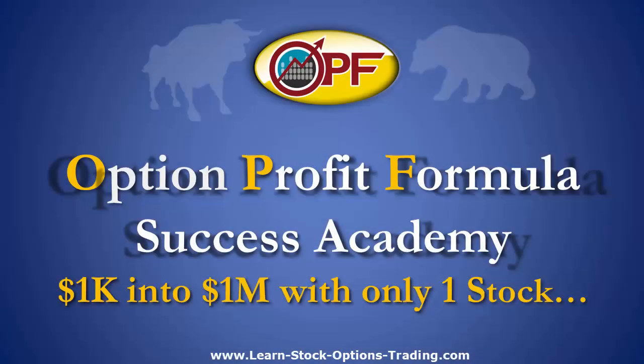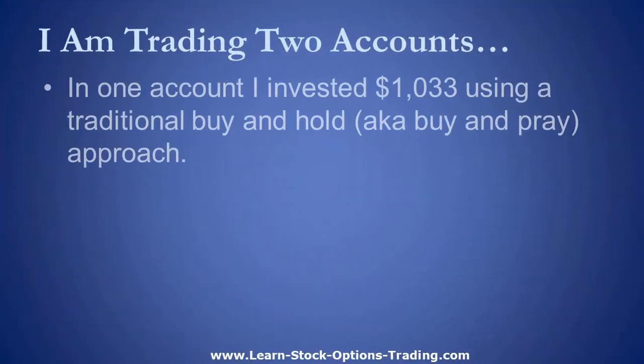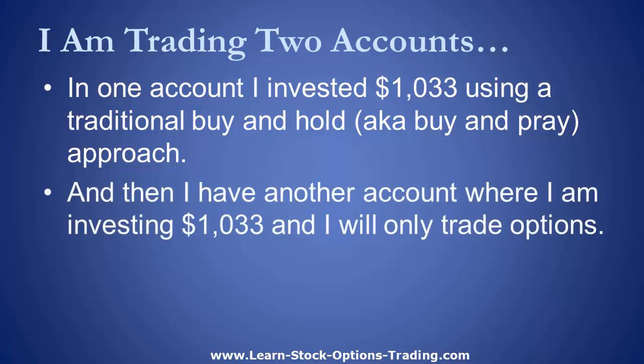If you're new to the Transparent Trading Academy, this is your opportunity to see myself, an average guy, try to take $1,000 and turn it into a million dollars trading only one stock. I begin this journey with two accounts as a side-by-side comparison. One account I invested roughly $1,000 in a traditional buy-and-pray approach, as most people know it as buy-and-hold. Then I have another $1,000 invested and I'm going to trade stock options.